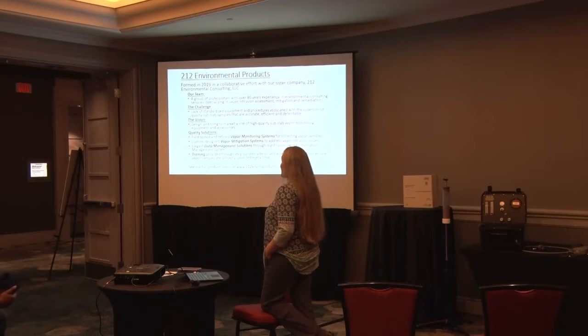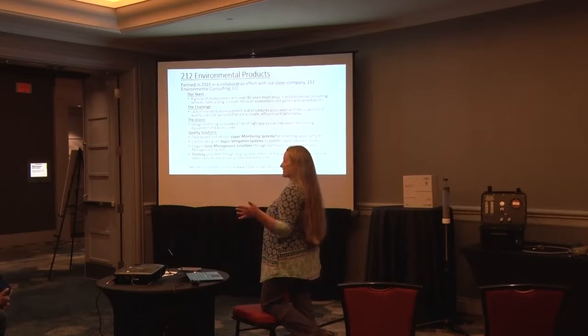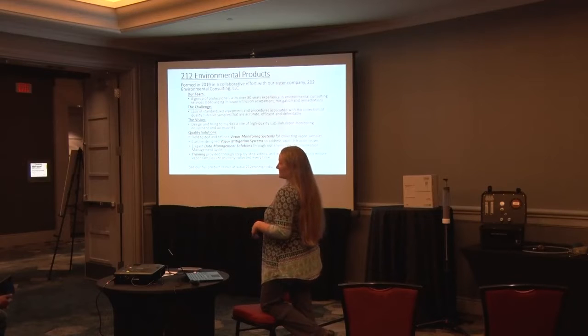We developed our own line of vapor intrusion sampling products out of necessity because there aren't products available off the shelf. One of the key things in doing vapor sampling is you're collecting samples from a specific area — beneath the house, in the house. It's really imperative that the sample you're collecting represents what you're trying to sample. If you've got leaks in your sample train and you're really collecting an indoor air sample, it's not going to help you make that decision.